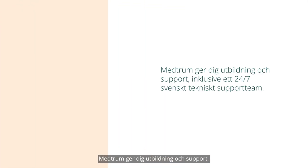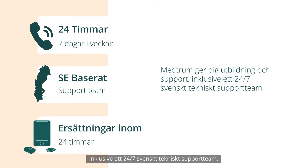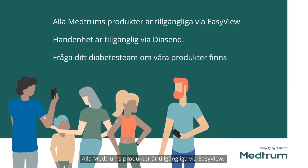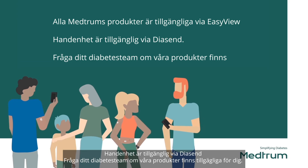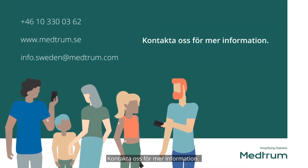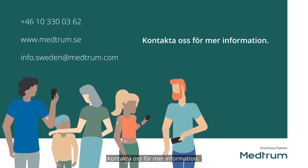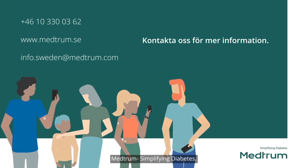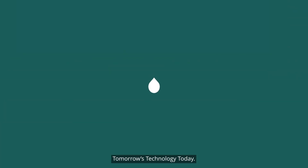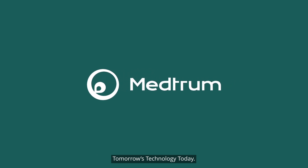Medrum provides you with exceptional training and support. Ask your diabetes team about your suitability for our products. The CGM is more affordable if self-funding, with no subscription required. Contact us for more information or to request your free demo pump patch to try for size and comfort. Medrum — simplifying diabetes. Tomorrow's technology today.